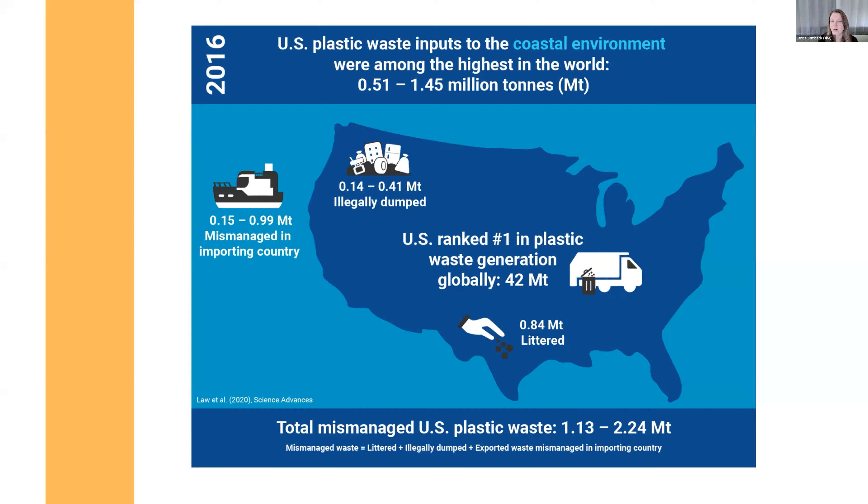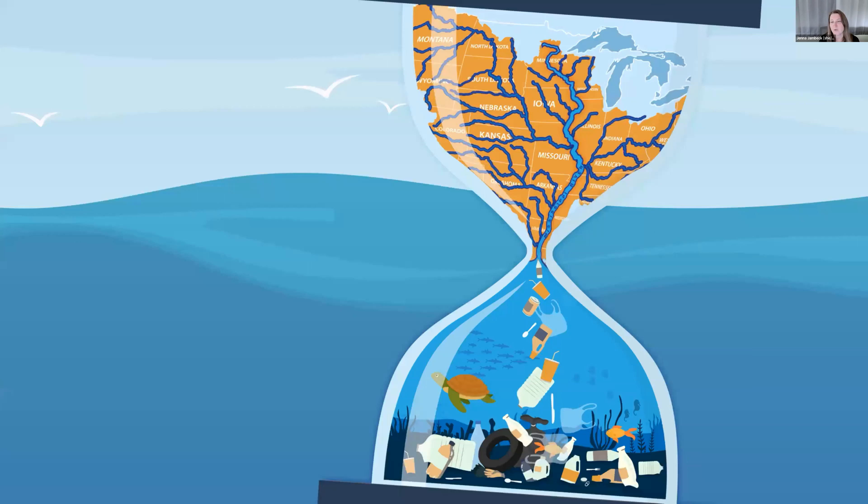We know that rivers are conduits for how plastic gets to the ocean from our watersheds. The entire Mississippi watershed covers 40 percent of the continental US and can contribute to plastic ending up in our ocean. Our amazing partners include the United Nations Environment Programme North America office and MRCTI — the Mississippi River Cities and Towns Initiative — with 101 mayors along the Mississippi all committed to addressing this issue.